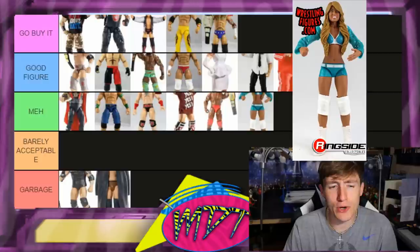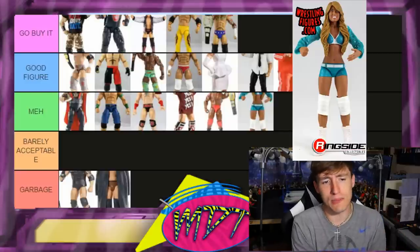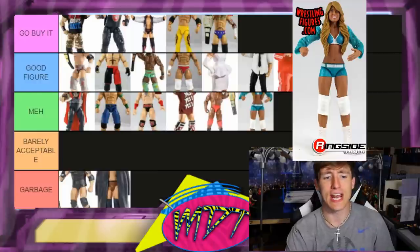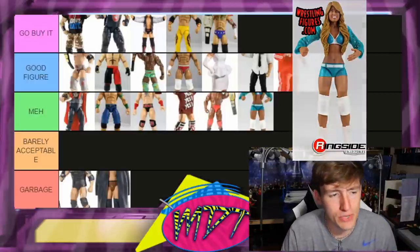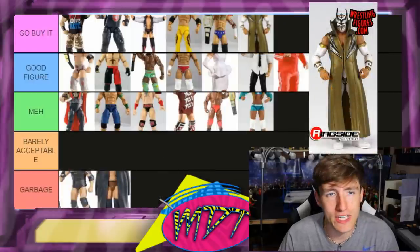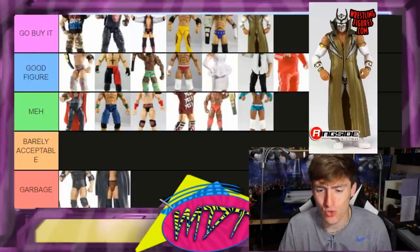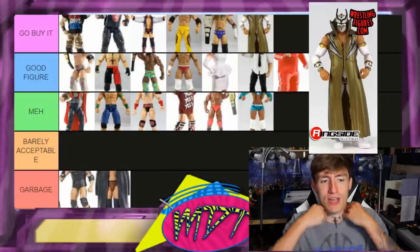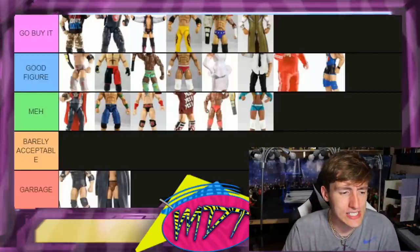Elite 19 Kelly Kelly is going in Meh. I've never owned it but looking at the promotional photo I can just tell her arms are stiff and I'm not sure if they even go down properly — putting it in Meh. Elite 18 Sin Cara is Go Buy It — sick attire, really good posability, fun to pose around, great ball joints, great formula for customs. I always enjoyed Sin Cara's figures. It's been a long time since we've had one. White gear, sick — Go Buy It.